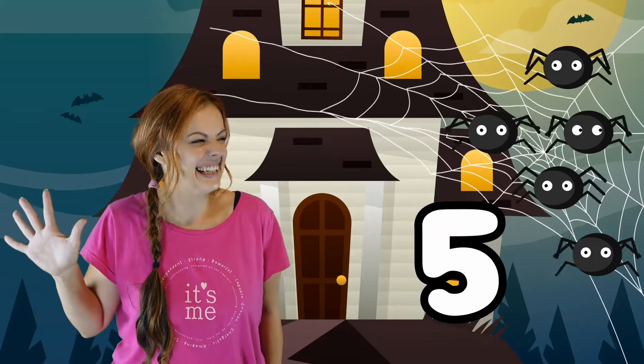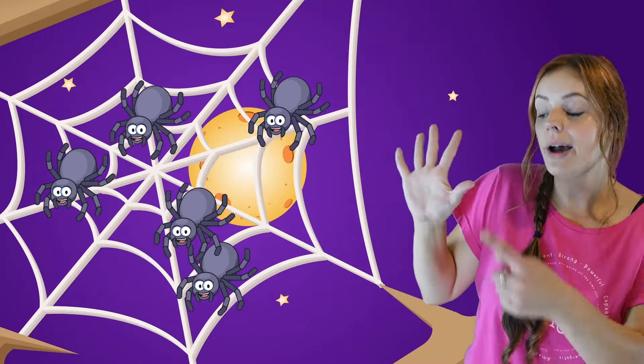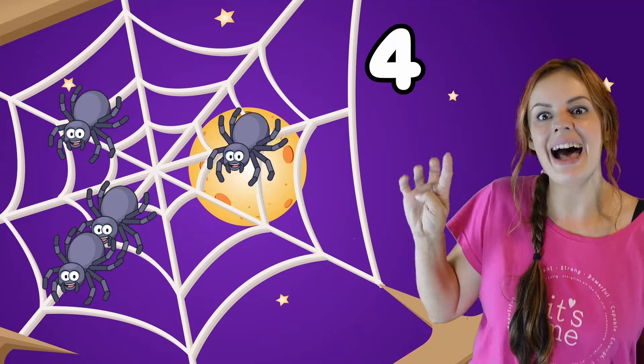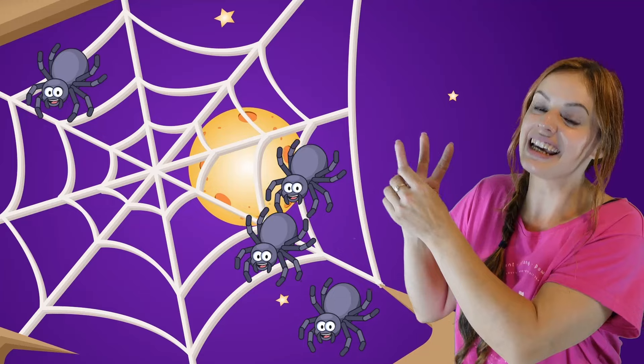Five little spiders building a spider square. One got tired so it crawled off to bed. Four little spiders building a spider square. One got tired so it crawled off to bed. Started out with five spiders.